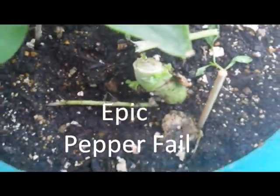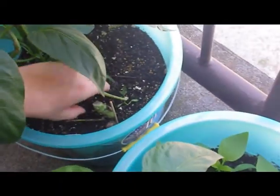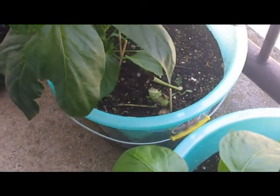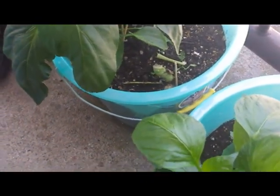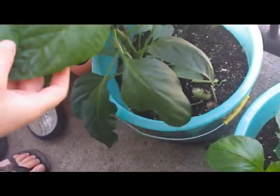This was supposed to be a pepper plant and it turned out to be broccoli. It actually looks like it's starting to grow more leaves on the stump. I might try to remove it, but I think it'll break down and feed the pepper plant.